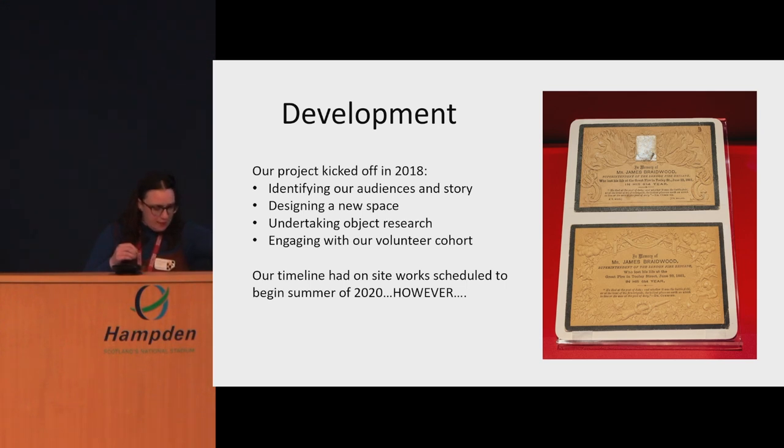We had a lot of internal discussions and a lot of advocacy work. As I mentioned, museums and heritage are not part of the core business of the organisation we work for, so we had to do a lot of advocacy work internally to get people on board with the fact that the project was happening and to make them feel part of the process.